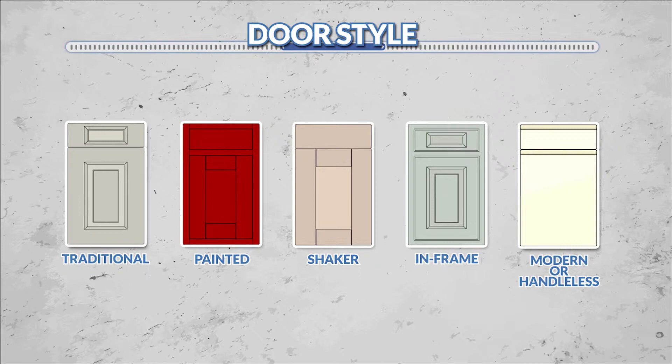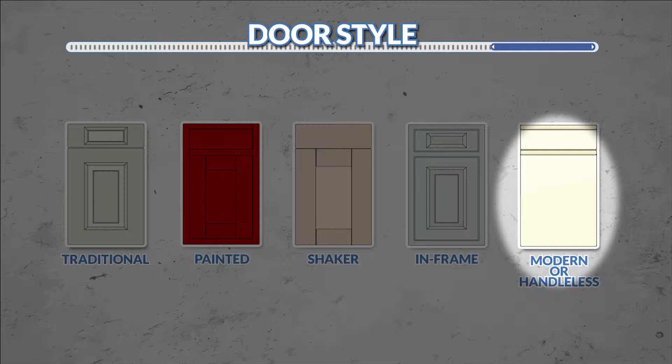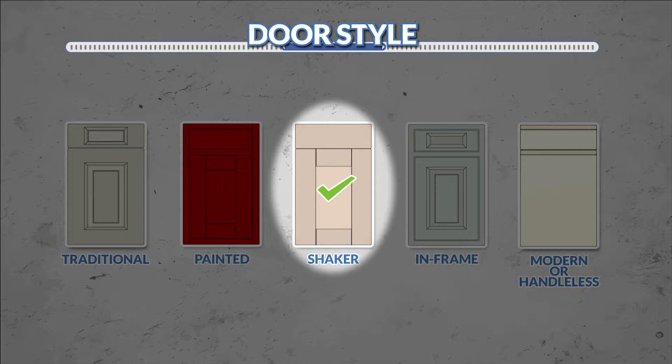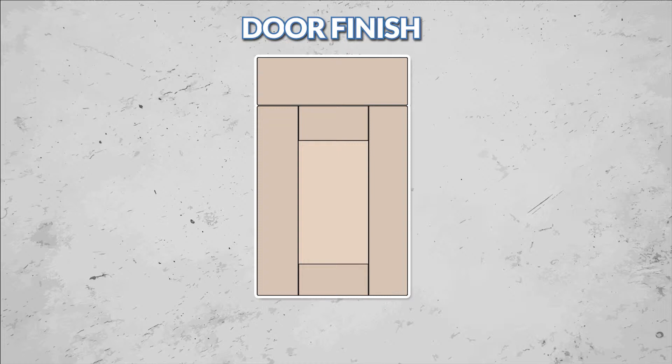So let's start with the door style. Maybe you like the simple styling of a shaker door, the cool linear look of a modern or handle-less door, or maybe it's a more traditional style that floats your boat. We even have bespoke-looking in-frame and painted doors. By deciding on the kitchen door style you prefer, you'll quickly be able to narrow down the choice.